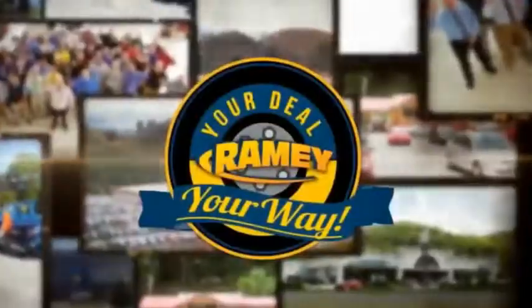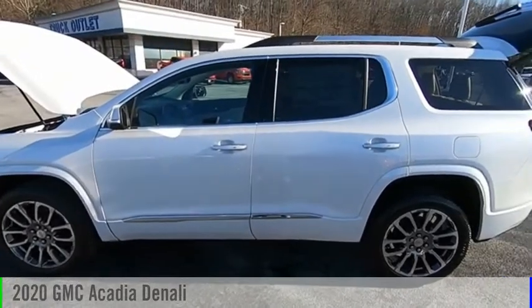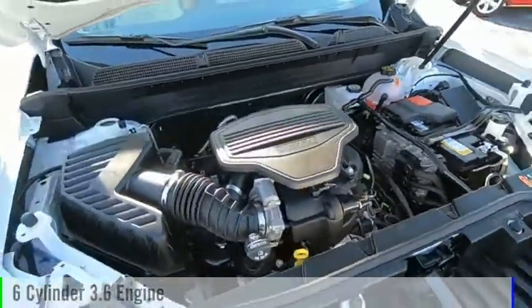It's your deal, your way. You are going to love the 2020 Acadia. This vehicle is powered by a four-wheel drive, six-cylinder, 3.6-liter engine.